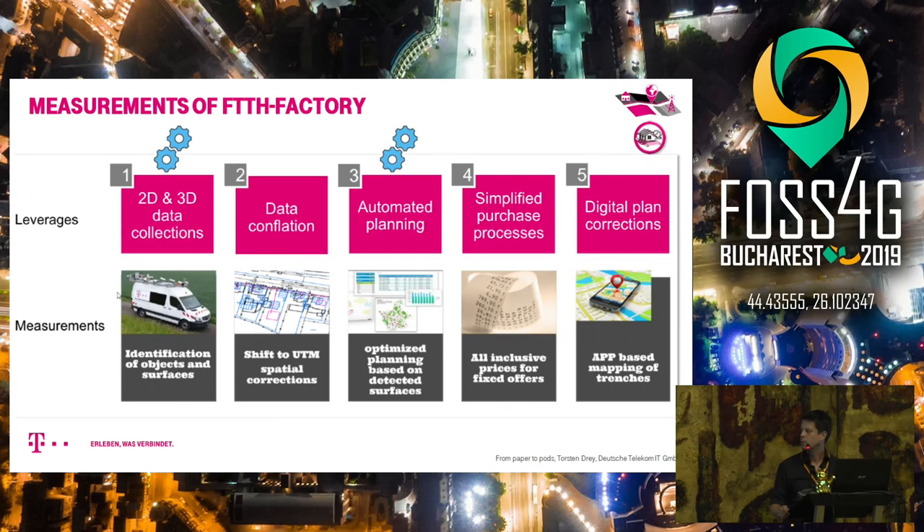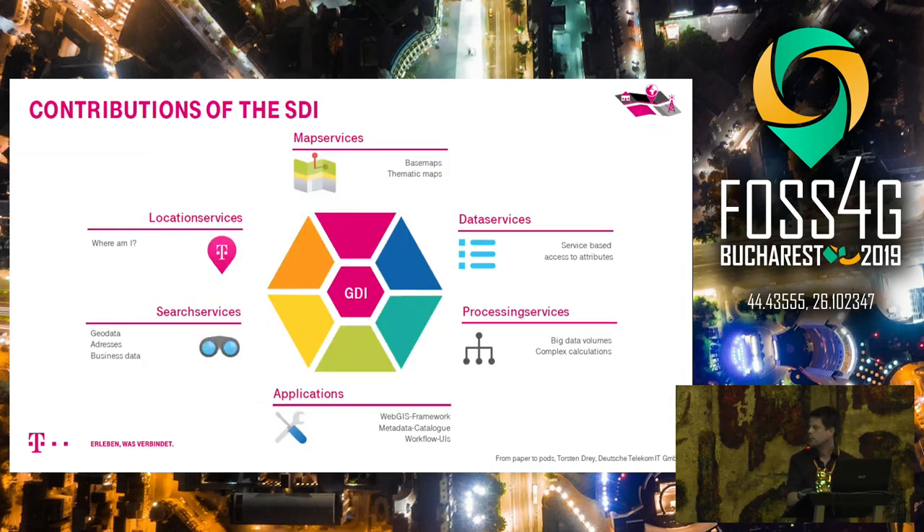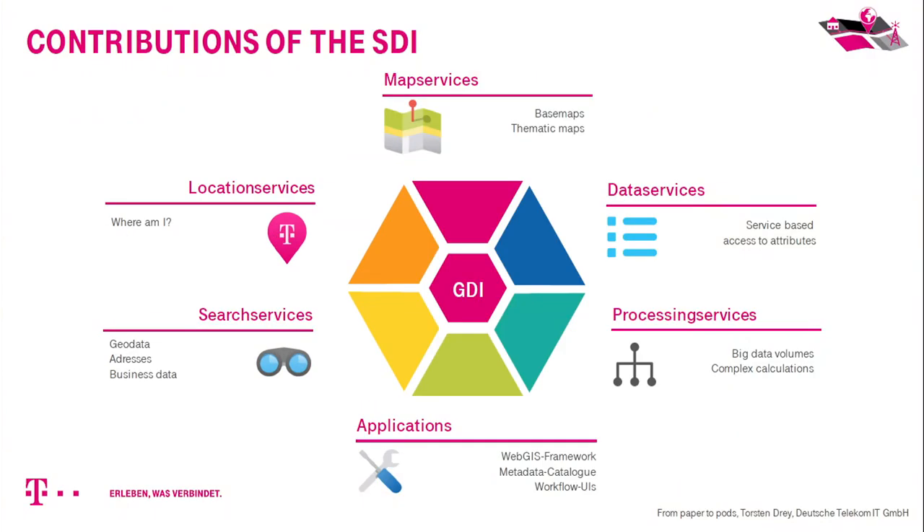We're focusing on 2D and 3D data collection and automated planning. To provide and process this data, we built a spatial data infrastructure offering map services, search services, location services, web GIS applications, management and workflow user interfaces, as well as data services and processing services.